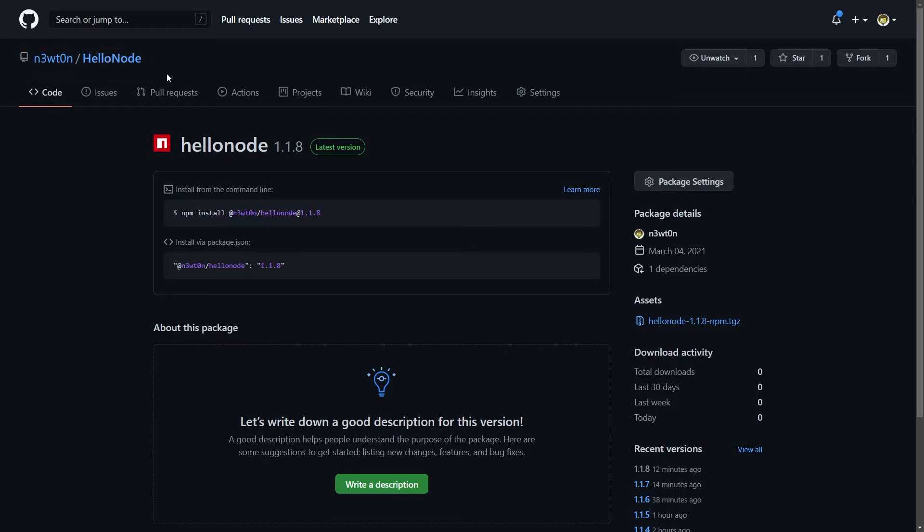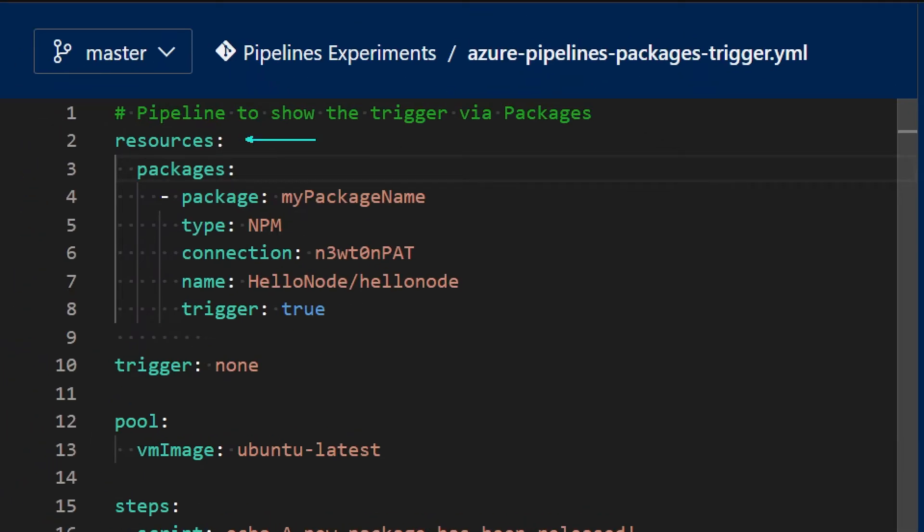Let me show you the pipeline. As I mentioned before, we are going to use the resources. So we have the resources keyword and we use the packages type. Here we can specify many packages. In my case, I have only one. I can give it a name - this can be any name I want, it's just for internal pipeline use. I need to specify the type, and at this moment only NPM and NuGet packages are supported.